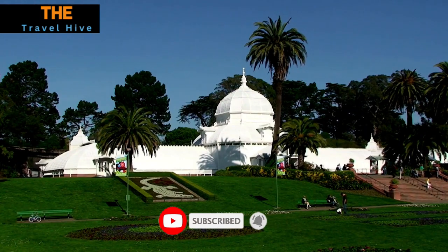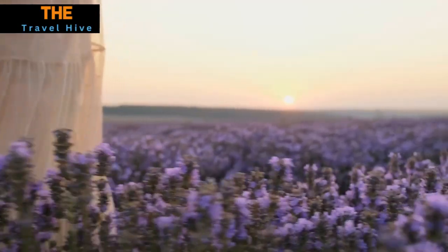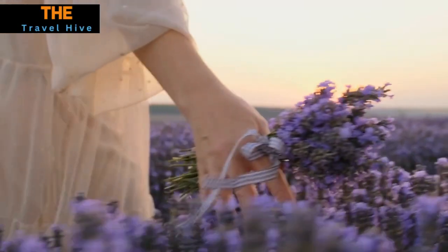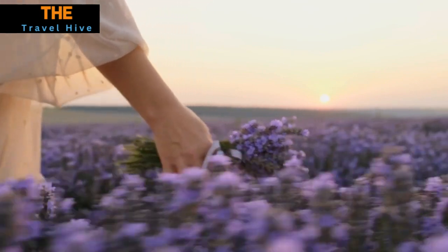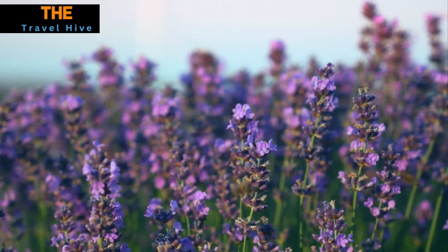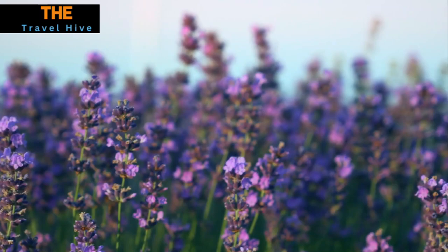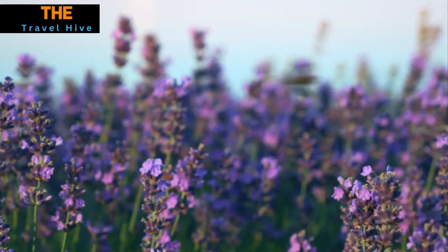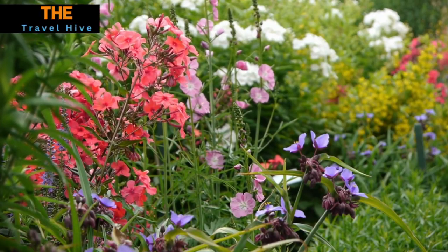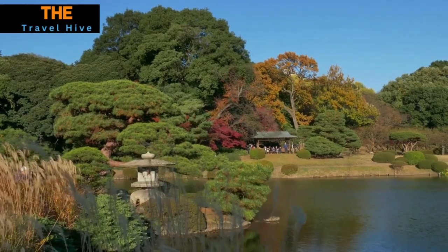At number 7, back in North America, our exploration leads us to the vibrant city of San Francisco, where we uncover the timeless beauty of the Conservatory of Flowers. This architectural gem, harking back to the Victorian era, casts a spell on us with its ornate design and rich history. Stepping inside, we are enveloped by a kaleidoscope of colors and fragrances, as the Conservatory showcases a diverse array of plants from around the world. The Conservatory of Flowers is a captivating testament to the enduring allure of botanical wonders.